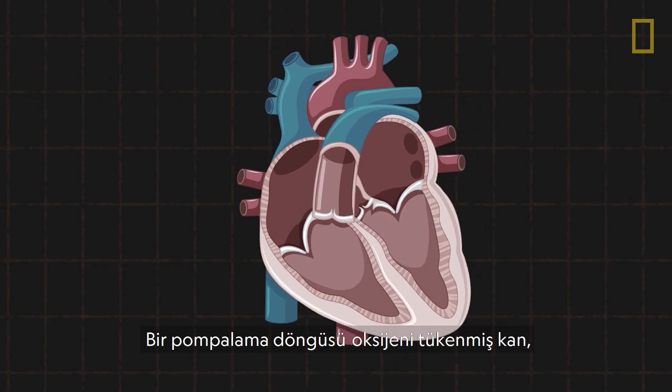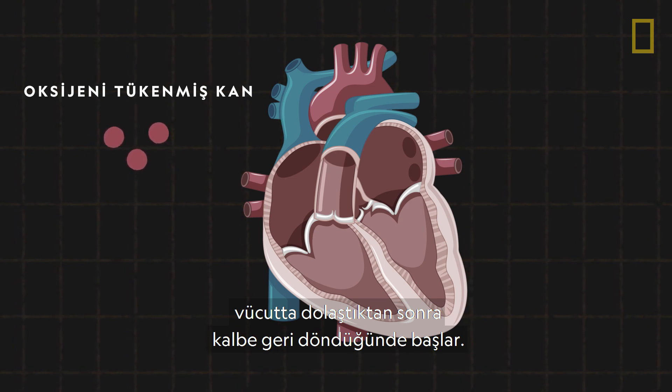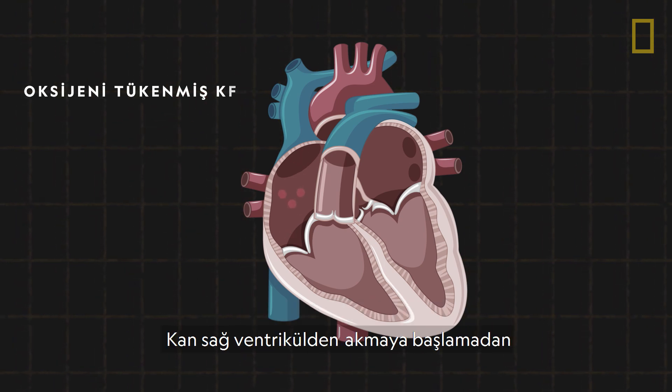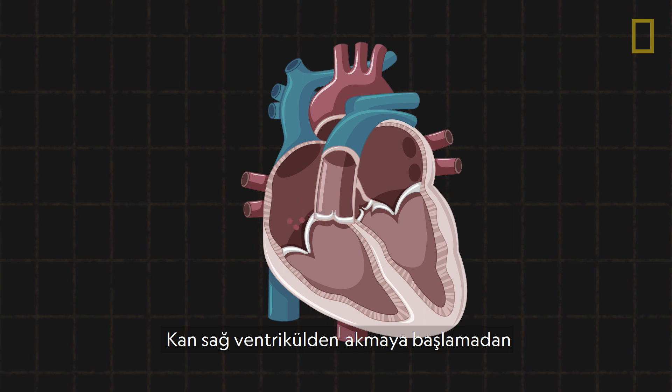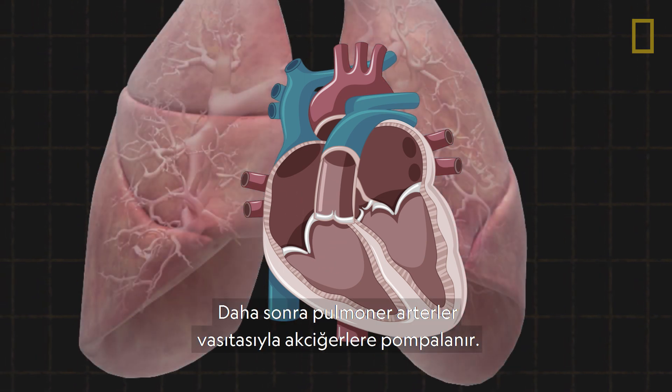A pumping cycle starts when oxygen-depleted blood returns to the heart after circulating throughout the body. The blood enters through the right atrium before flowing to the right ventricle. It's then pumped to the lungs via the pulmonary arteries.